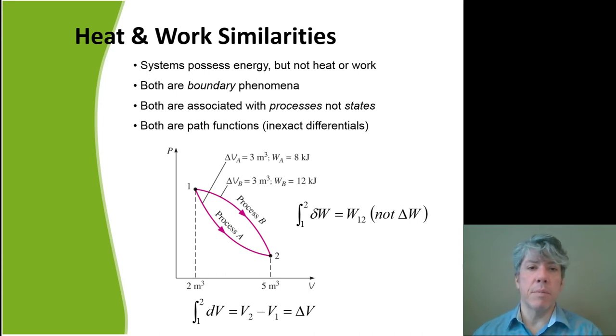Heat and work have important similarities: both are boundary phenomena. They are not properties of the system — systems possess energy, but they don't possess heat or work. Heat and work enter or leave systems and move them from one state to another. Both are associated with the process, not the state itself — they are path functions, inexact differentials. The amount of work required to get a system from one state to another will vary depending on the path taken. We don't write delta W because delta indicates a system property, but work is not a property.